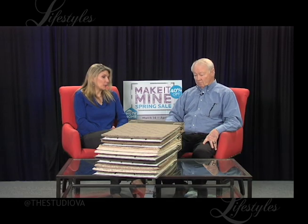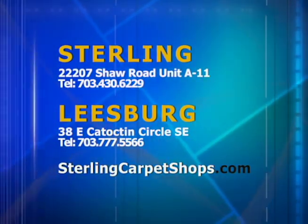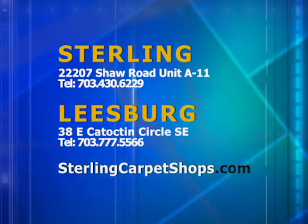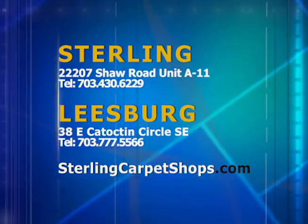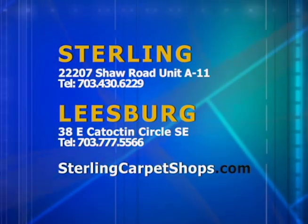Winston, thank you so much. People really need to get into your showroom to touch and feel these because they're amazing. So if you could let everyone know where to find you — in Sterling, we're in the Belford Furniture Center on Shaw Road, and in Leesburg on Catoctin Circle, and Virginia Village too. Great website at sterlingcarpetshops.com. Thank you so much, Winston. We'll see you again next time.